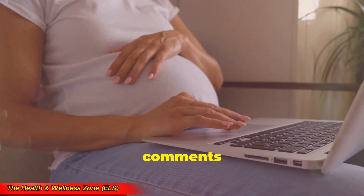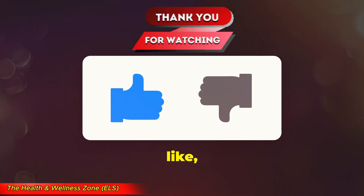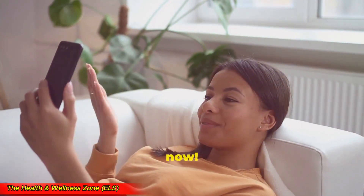Have any questions? Drop them in the comments below. And if you found this video helpful, don't forget to like, share, and subscribe for more pregnancy and health tips. Thanks for watching, and I'll see you in the next one. Bye for now!